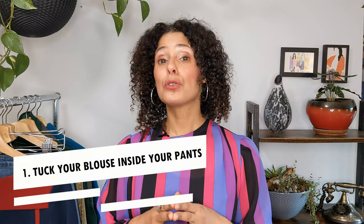The first tip that will help you look a few inches taller is to tuck your blouse inside your pants. Not only will it make you look taller, but you'll also look chic and put together — it takes you away from looking frumpy and elongates your body shape. You can see me wearing the blouse outside my pants versus tucked in, and how tucking it in suddenly elongates my body shape and makes me look taller.